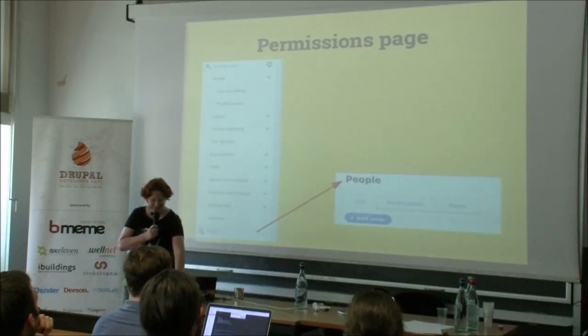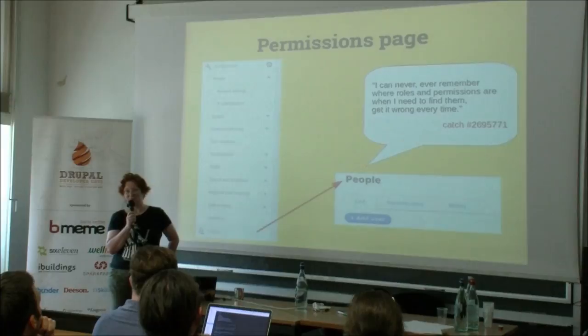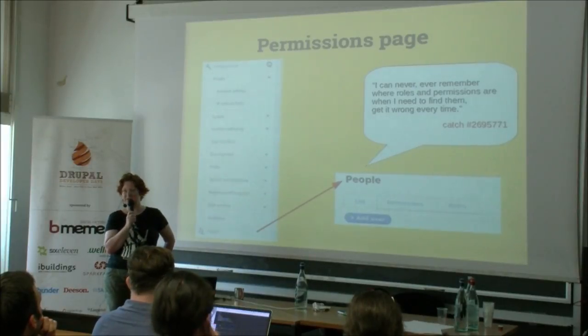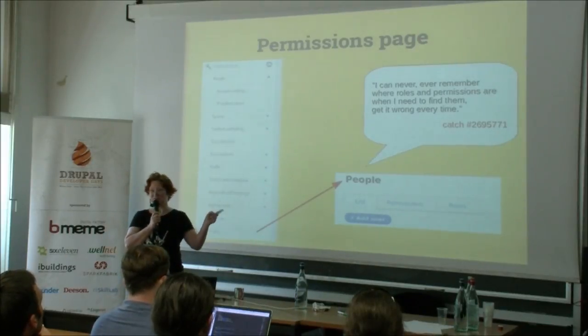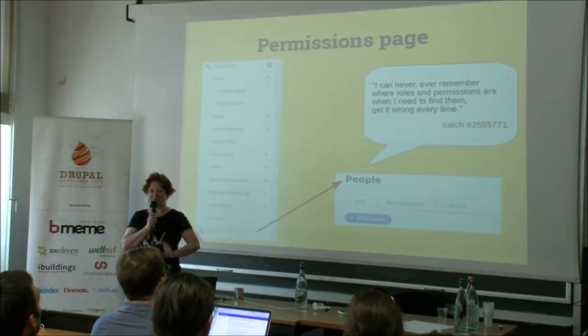That problem has been existing for quite a while and is actually something even core contributors are still noticing. That's an issue that Catch opened about two months ago saying he doesn't really find permissions and roles — why are they hidden away? And actually, for most of the issues I've come across, there are issue numbers, so if anybody gets bored, you can already start working on them.